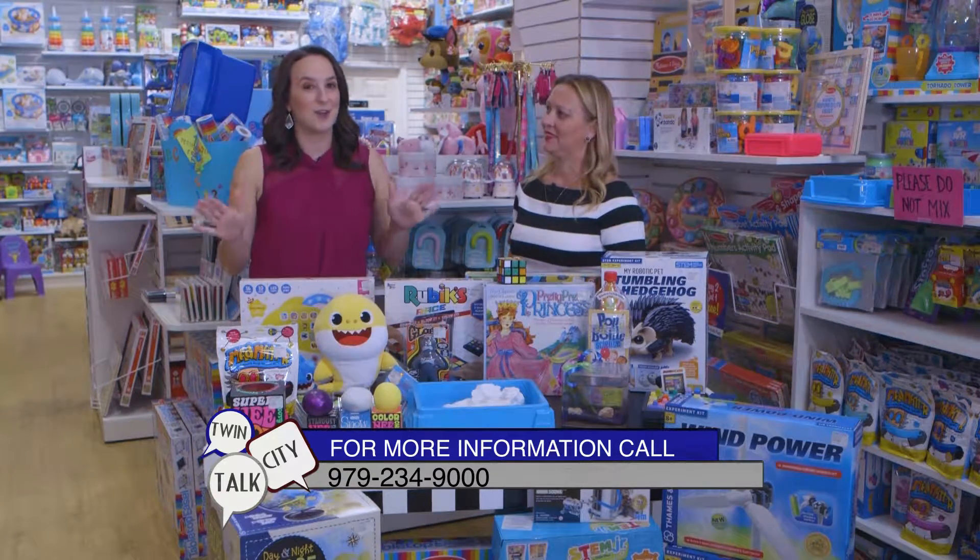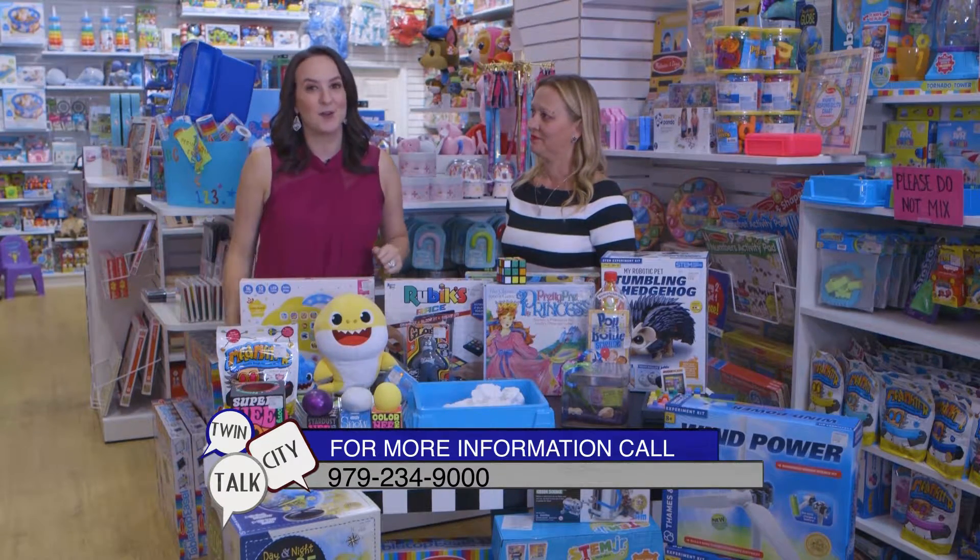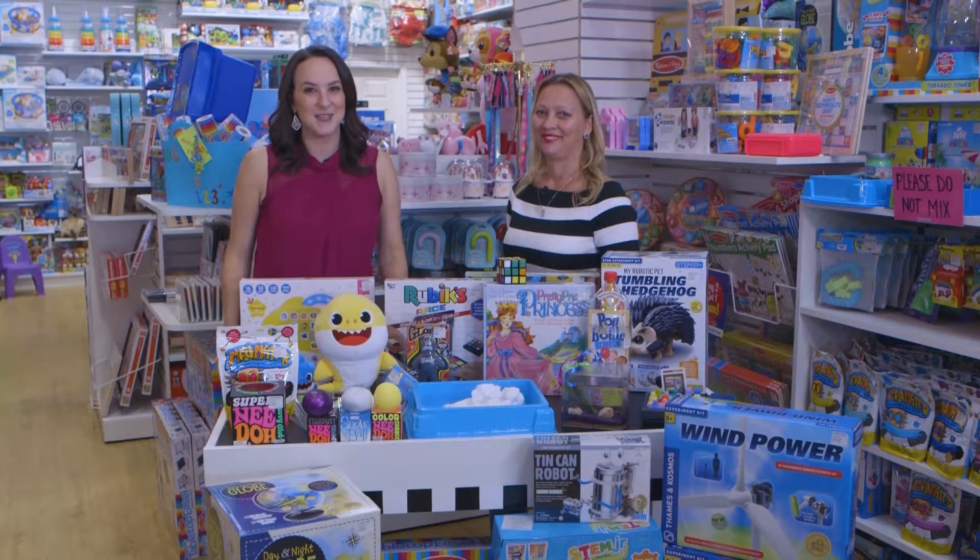All right, we've got it all. We're talking hot toys. If you'd like to learn more, go to kbtx.com/TwinCityTalks.